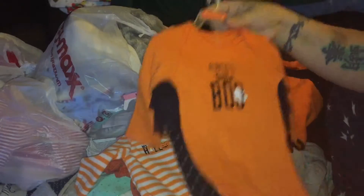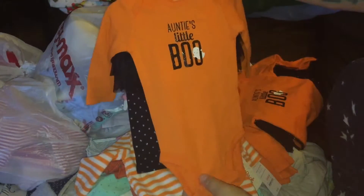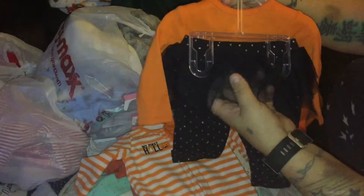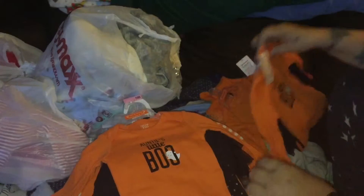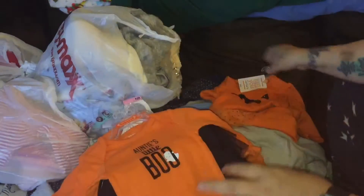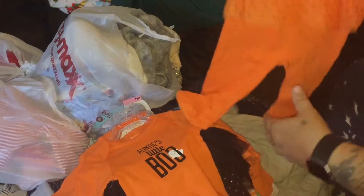I've had these for about a week and just haven't shown them yet. This one is three months, it just says 'Auntie's Little Boo' - black glitter ghost - and the pants are black with silver polka dot frillies. I bought about four of them, all the same. Then I got this one as well - this one's six months.